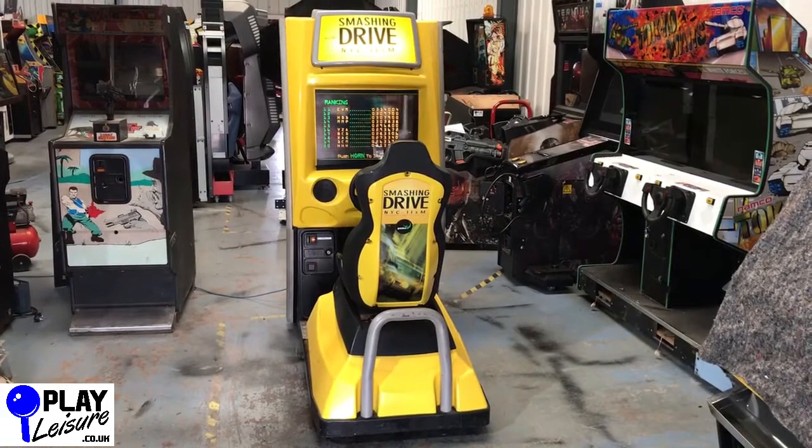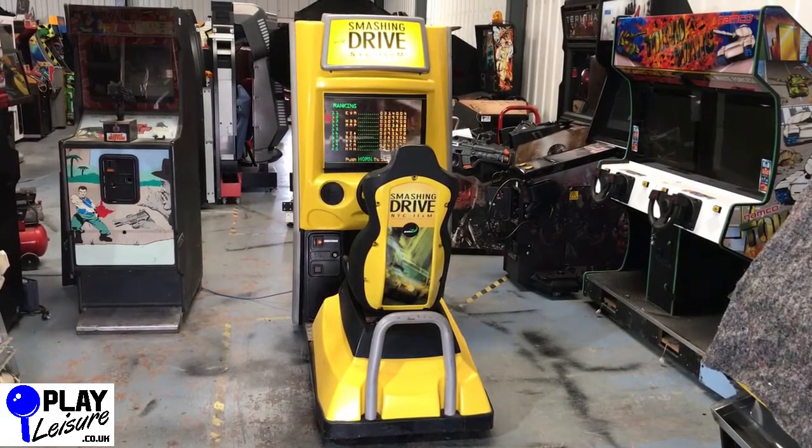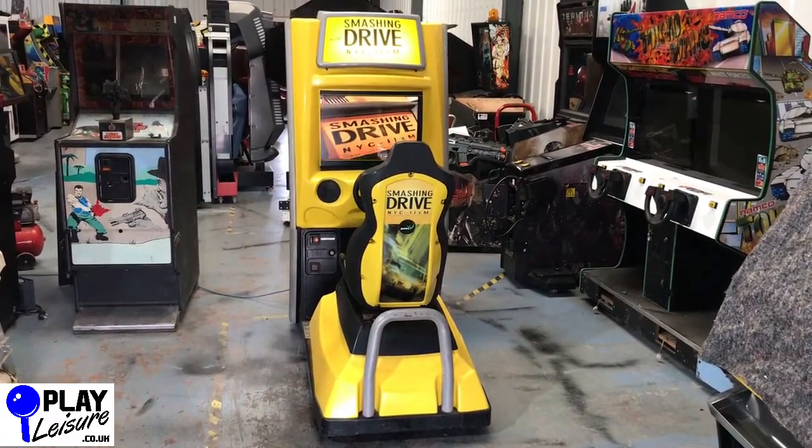Hello arcade lovers and welcome to the Play Leisure Warehouse for another new arrivals video. Today we have the fantastic Smashing Drive NYC. This came in to us recently and we've had a couple of these in the past actually and they're really good fun.